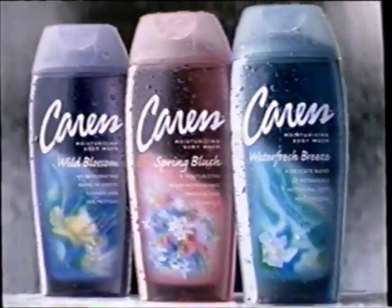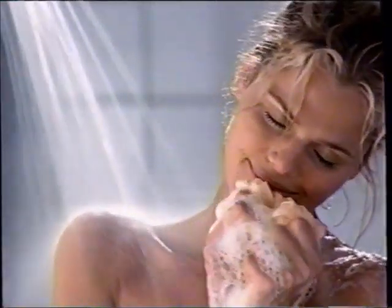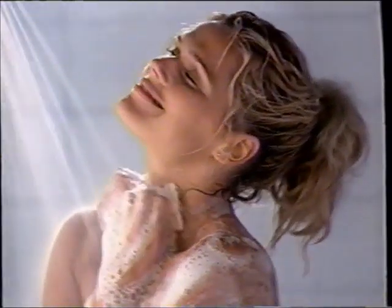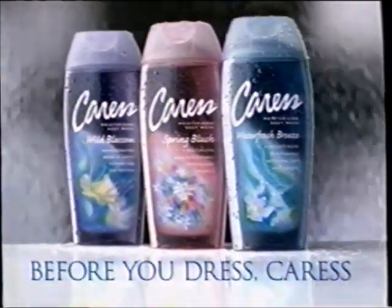Caress fragrance body washes do more than silken skin — their fragrances seduce your senses. They're completely transforming. Now that really changes things. Caress fragrance body washes.